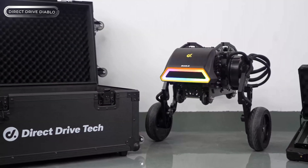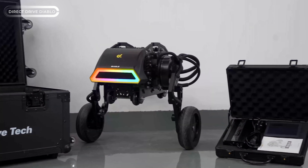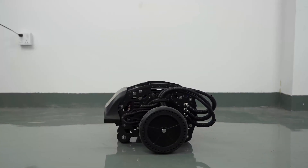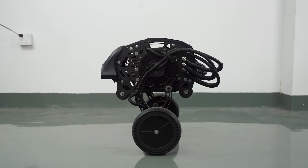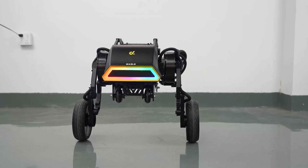Meet a versatile two-wheeled robot that balances itself and can even tilt by leaning on its smaller wheels. With a top speed of 2 meters per second and a hefty 80-kilogram payload capacity, it's perfect for any job — from delivery and warehouse work to office assistance and entertainment.